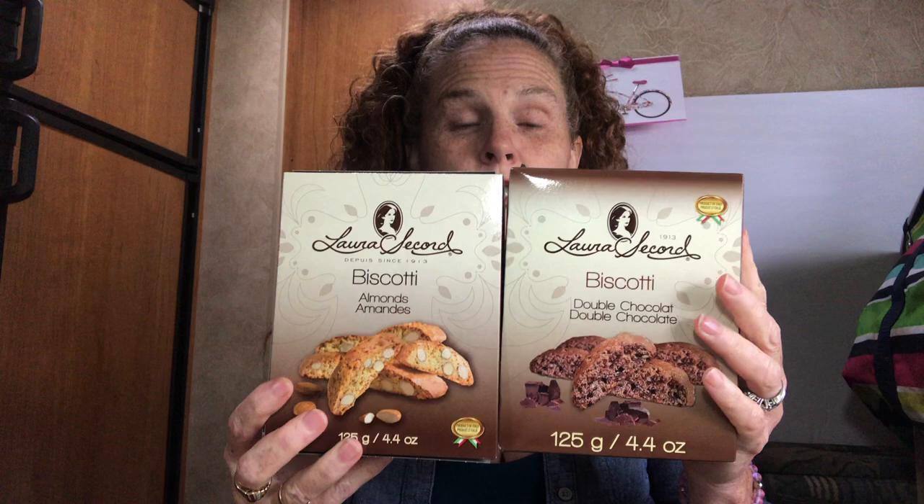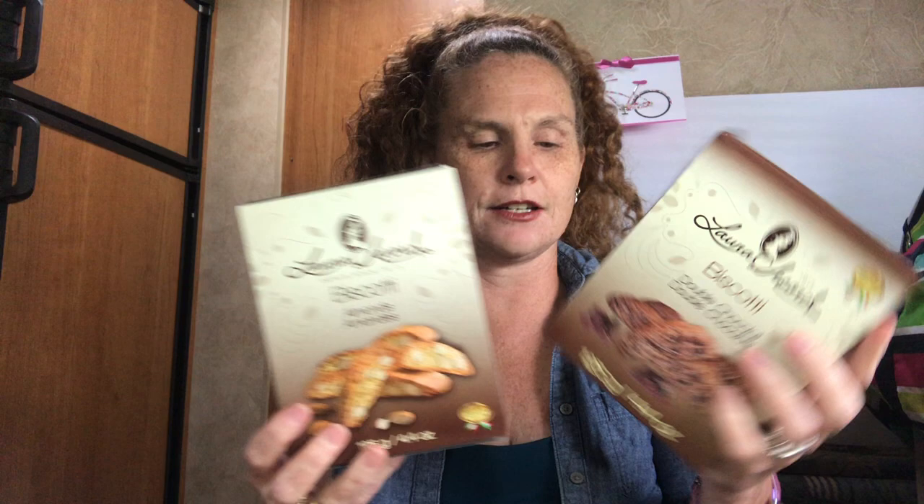I also got these Laura Secord Biscotti — one in double chocolate and one in almonds. These make really great Christmas gifts. Laura Secord is a really good brand and you can't go wrong for $1.25 here in Canada — everything in the Dollar Tree is $1.25, in the U.S. it's a dollar. These are great for teachers and situations where you don't want to send in homemade things.